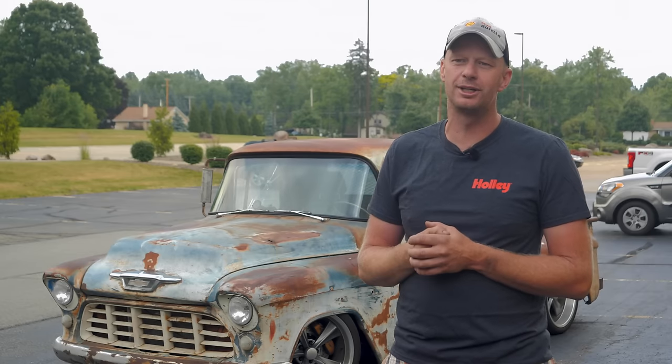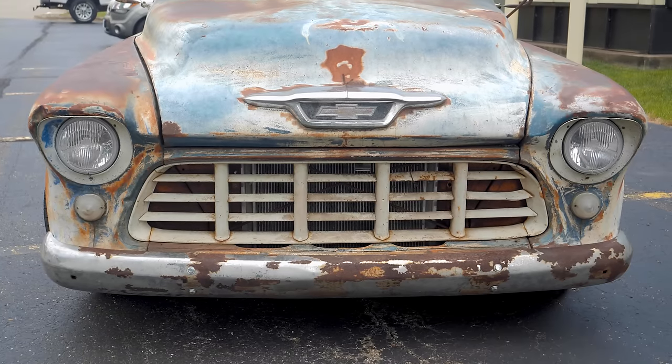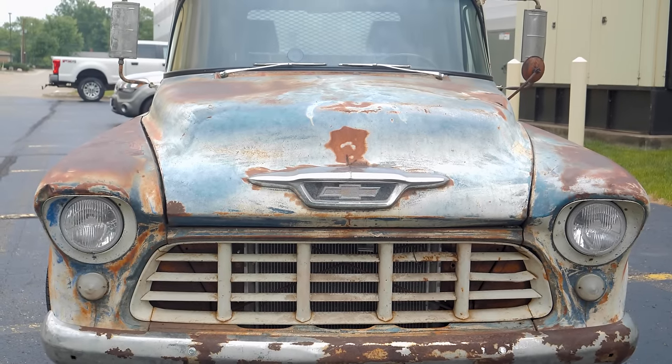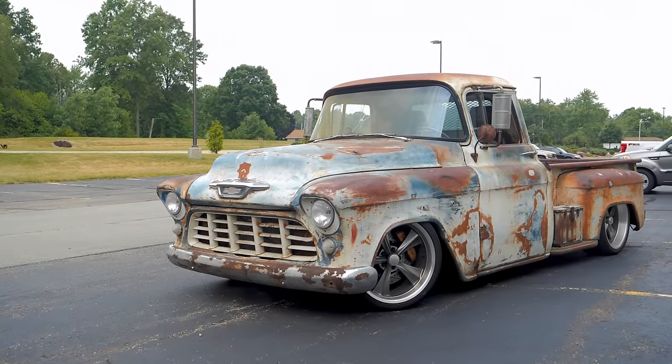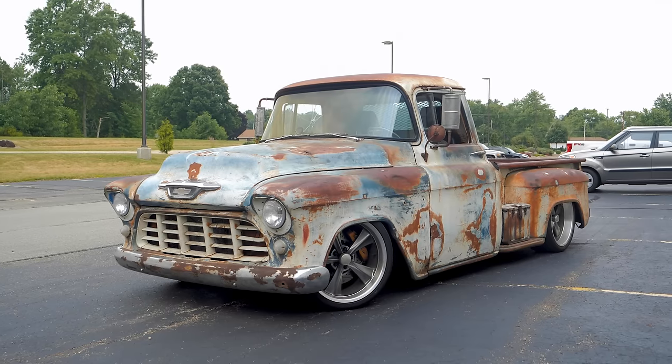We drove back and forth to California right after SEMA, then started working on the truck. This truck was originally owned by a guy who owned a mechanic shop. He bought it new, pulled the inline six out, put a 283 in it, and went drag racing with it. It's even got blue lights under the dash — it was already souped up back in the '50s and '60s.